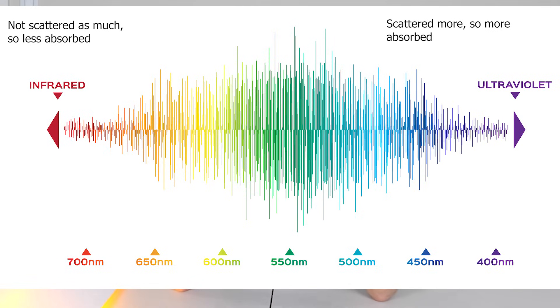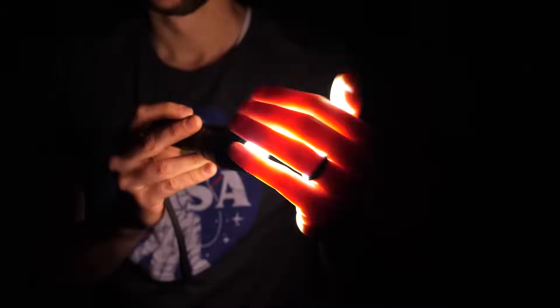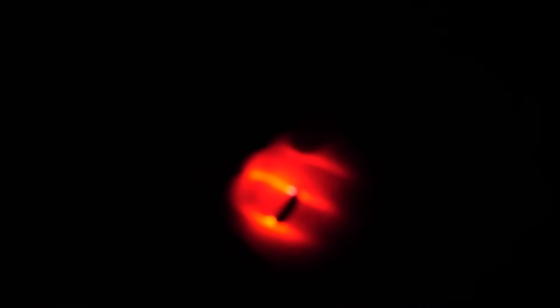So basically your hand just acts like a red filter. You stick your hand over and you see red. You can see when I place my hand over the flashlight, it turns red. So now I have a hand light.